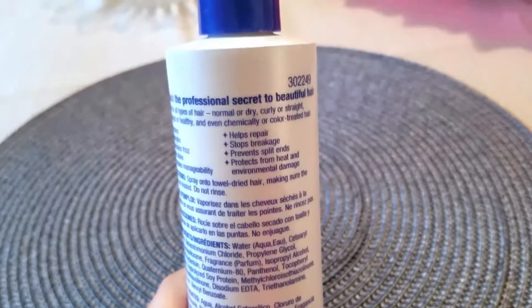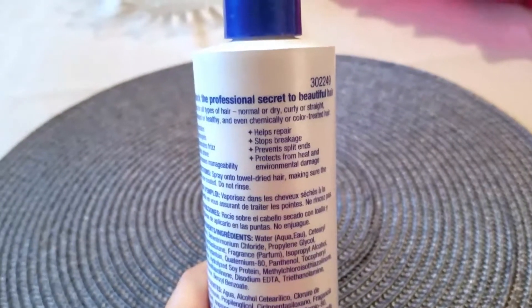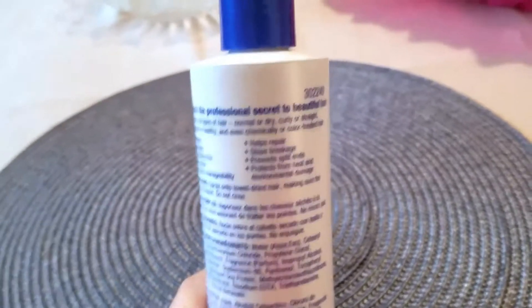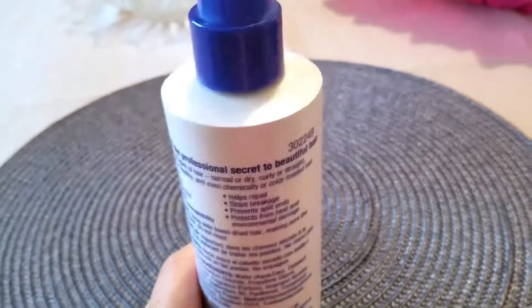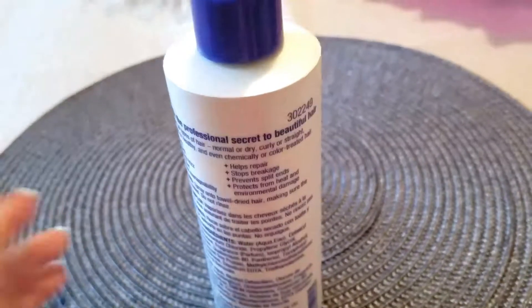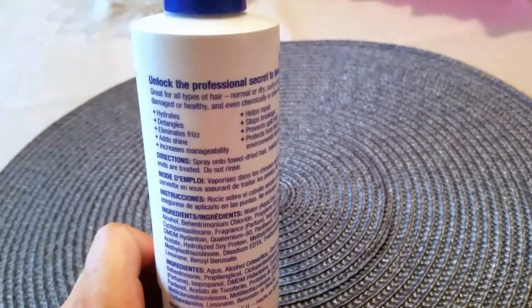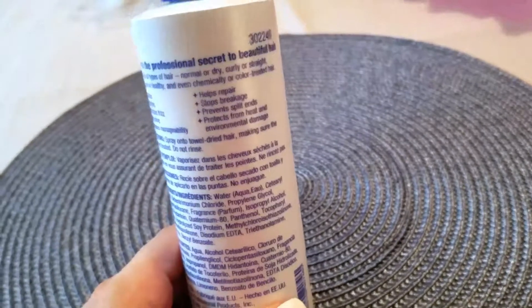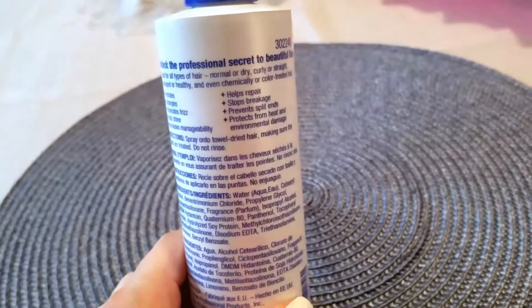I think it's good on really any type of hair. I actually have weave-in extensions — I don't wear them all the time, just if I go out or I'll be in a lot of photos. I have a special shampoo and conditioner for those, and I've actually put this spray in there before — it worked on my extensions too. It's great for all types: normal or dry, curly or straight, damaged or healthy, even chemically or color-treated hair.